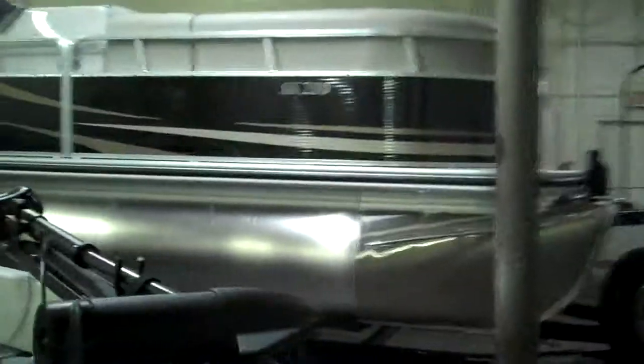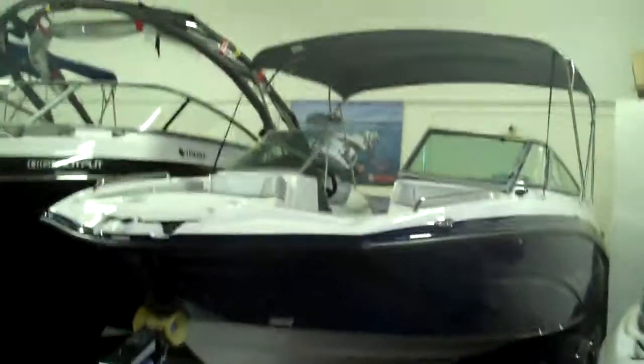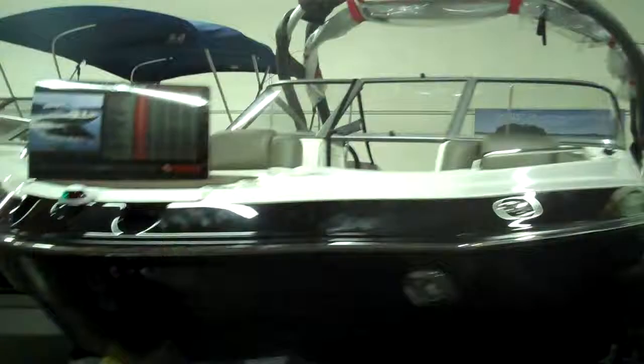Here is a Skeeter SL 210 Fish and Ski. Here is a Lowe SS 210 pontoon boat. Here is a Yamaha twin-engine SX 210 jet boat.